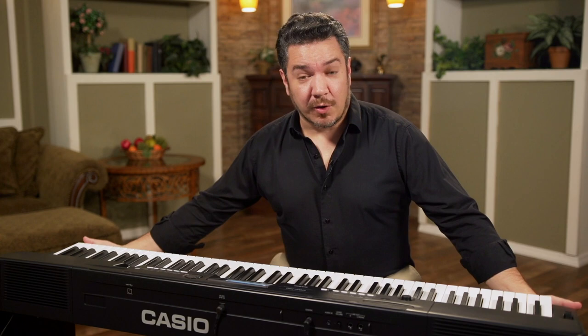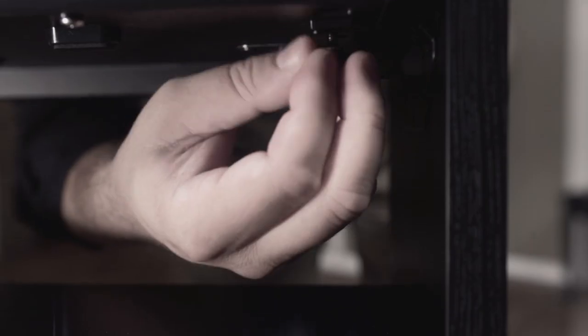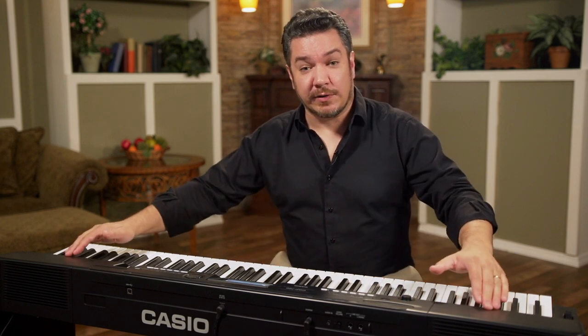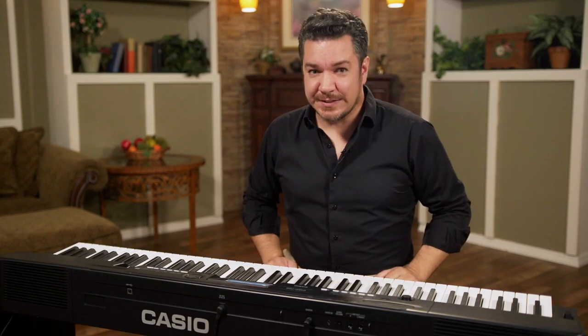The included wooden stand holds a lower speaker cabinet, which can be reversed facing either the player or an audience. When you need piano on the go, the CGP700 easily detaches from the wooden stand and transforms into your ideal stage piano. Even without the stand speaker cabinet, the CGP700 gives you the perfect projection for a small room, plus professional quarter-inch outputs for a performance of any size.